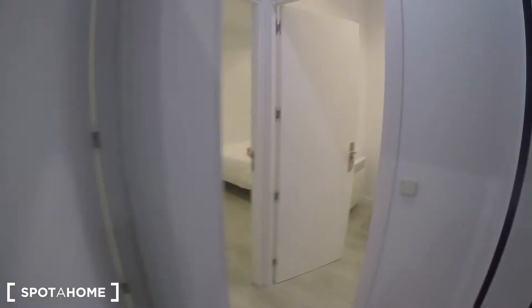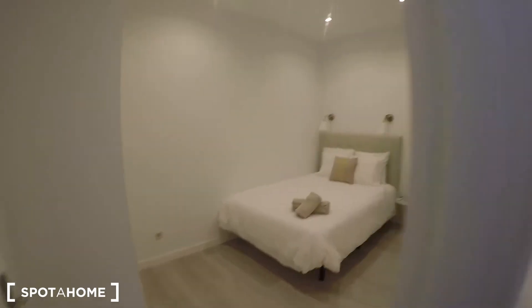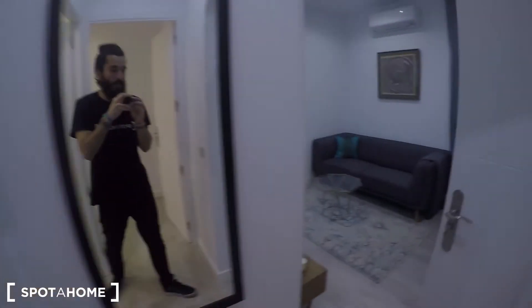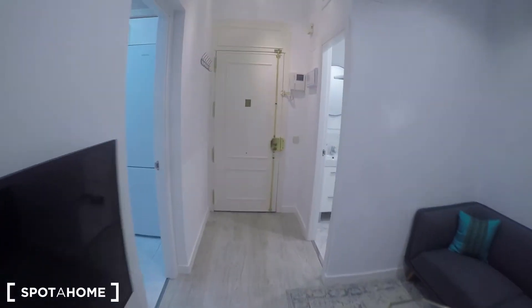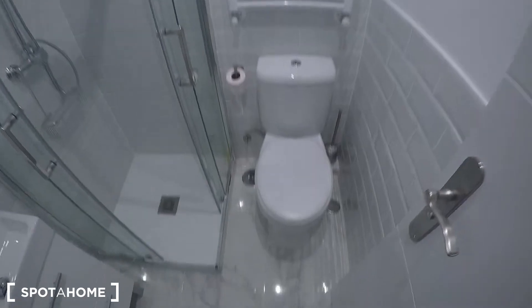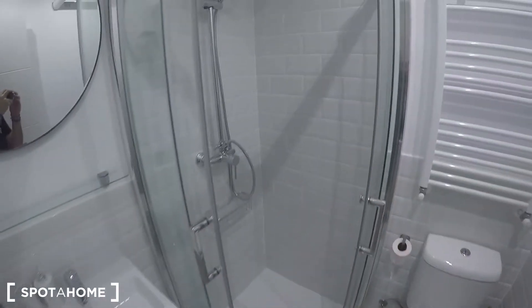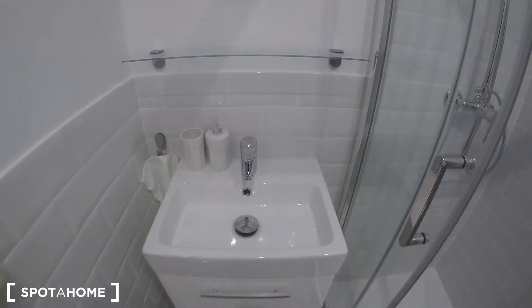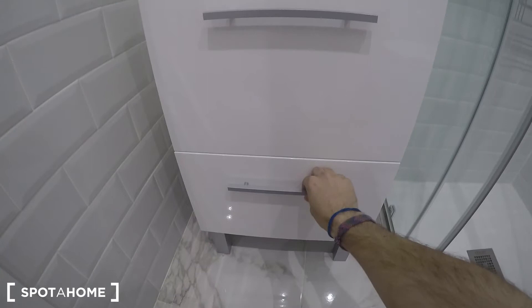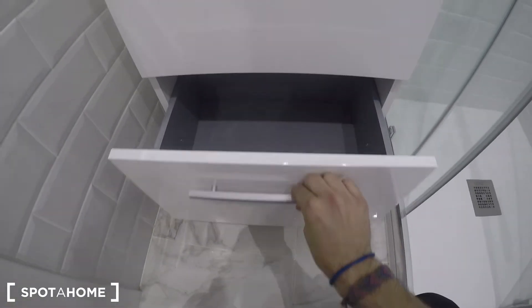Starting from here we can see bedroom one, bedroom two — the master bedroom — and bedroom three. Let's go back to the beginning and see the bathroom first. This is a complete bathroom, newly refurbished, with the toilet, this modern shower, and the sink, with these cupboards where you can keep your beauty products. Because at Spotahome, we know you like to be pretty — for yourself, of course.